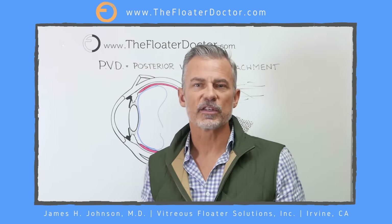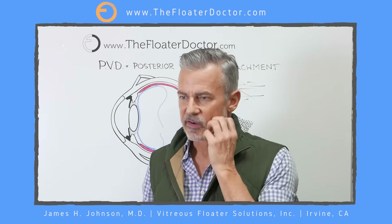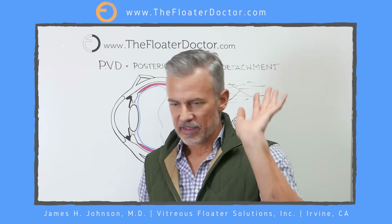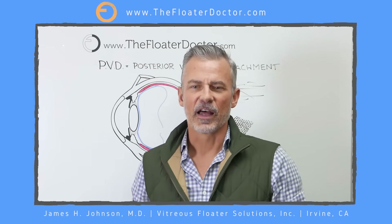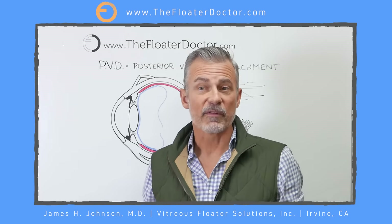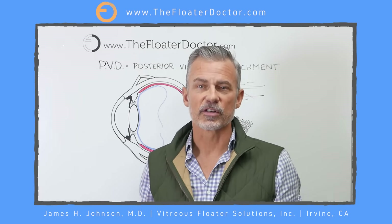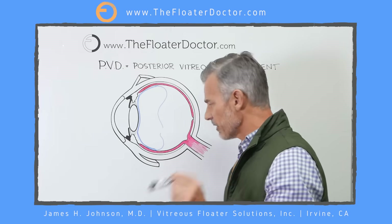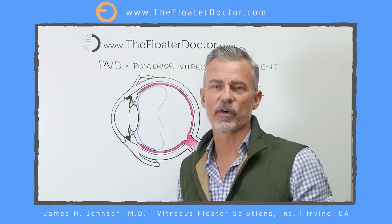Typically, the course of a PVD is sudden onset. You don't have to have been doing anything, although blunt trauma — an elbow to the eye, a baby whacking grandma in the face, a dog snout hitting you — can distort the eye very quickly. But most of the time people are just minding their own business and this occurs out of the blue, and they rush in to see the doctor. The vast majority will eventually separate, and as it separates, no more traction, no more flashes of light.